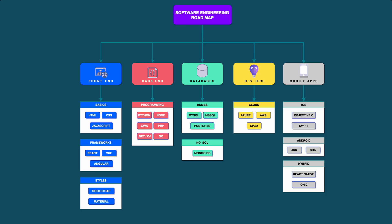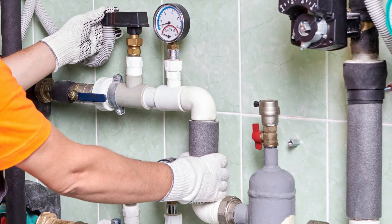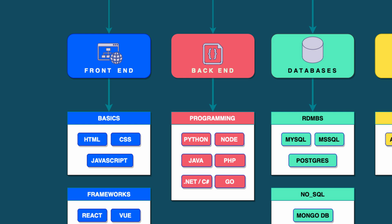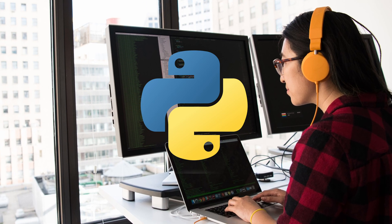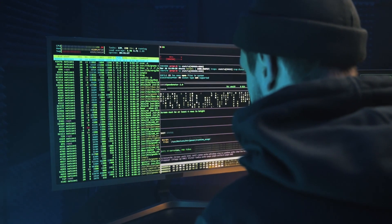Next is the back-end. This is the part most users will never see, but it's what drives the front-end. For example, the back-end is like the plumbing to your house — you're definitely going to need it, but you'll never see it in action. For the back-end, you're going to have to know some programming languages. I would say start off with Python, as I think it's the easiest to learn. You don't need to learn all the languages, just the right ones to get the job done.